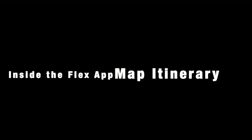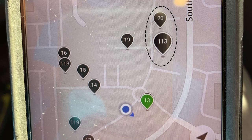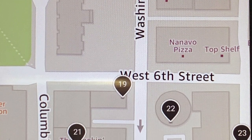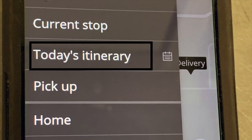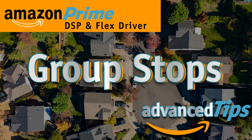Learn how and when to use the map itinerary to prevent you from going in circles in apartment complexes or in and out of a building because there are multiple stops for the same address. By clicking on Menu, Itinerary, Map, you can see how many pin drops there are for that building and prepare to deliver them more logically. See the group stops video for more on this.